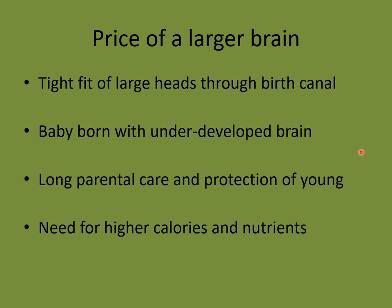Let's look at that larger brain, because a larger brain changes things dramatically for this ancestor. First, let's look at the price. What are some of the disadvantages of having a larger brain? The first is it creates a tight fit of large heads through the birth canal. One adaptation we have is that our babies are born with small brains and skull bones that are not fused together, so they can fold up to fit through the birth canal. This results in babies being born with underdeveloped brains — they are completely helpless, need to be held and fed, and it requires long years of parental care and protection.